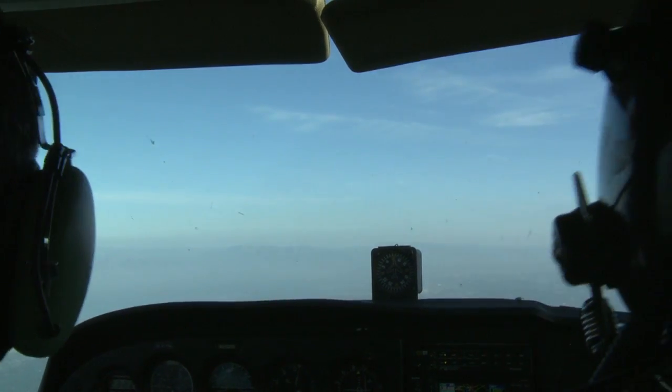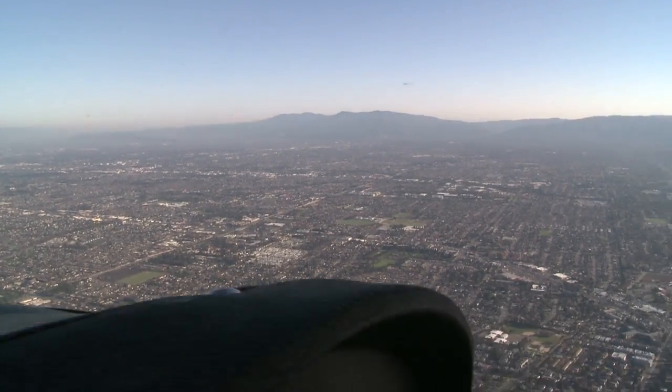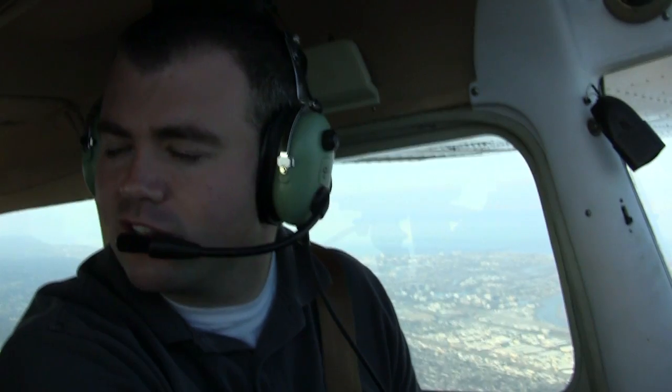Number 6525 Delta, traffic 3 o'clock, 2 miles northbound, altitude indicates 2,500. Palo Alto altimeter 3005. Okay, we're looking for traffic — we have 2,500. So traffic at 3 o'clock should be right off our right wing. He said the traffic's at 2,500, so that's a whole thousand feet below us. It should be a factor, but we're looking for that traffic. I don't see anyone yet.